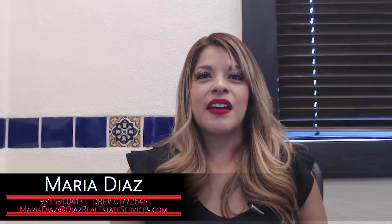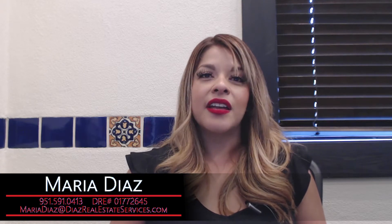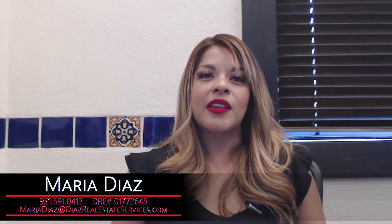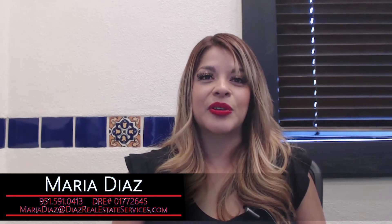Those are my tips for today. If you have any other questions, or if you would like to hear about a specific topic, please go ahead and reach me. If you want a free home evaluation, reach me at 951-591-0413. Thank you for watching, everyone. Have a beautiful day.